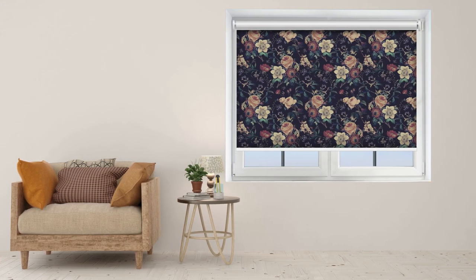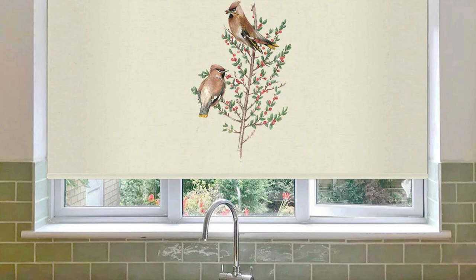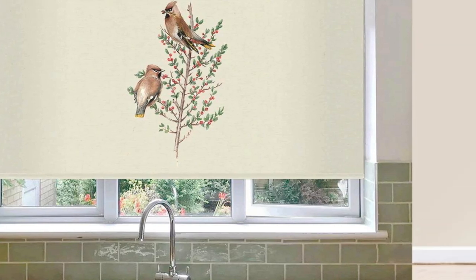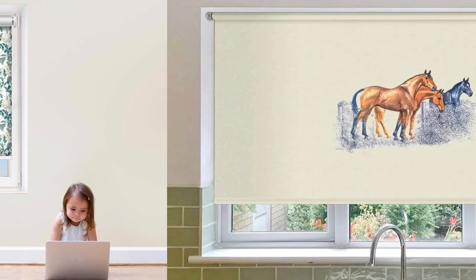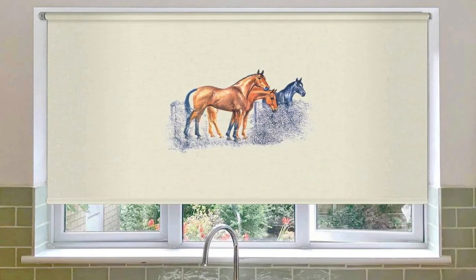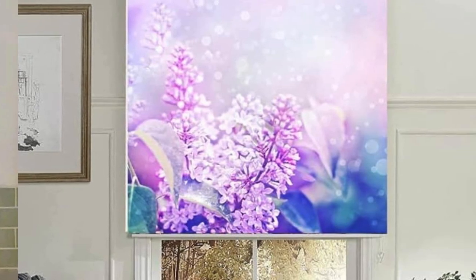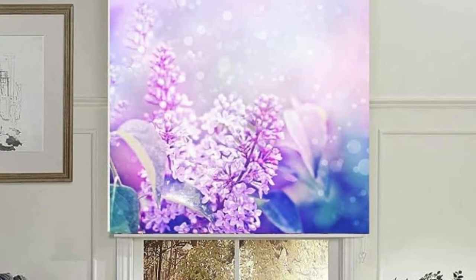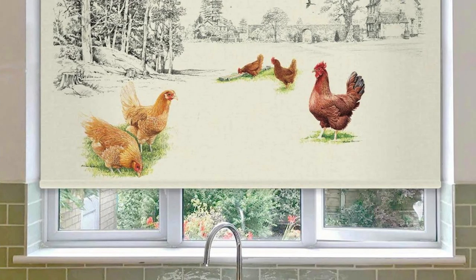Moreover, custom blinds offer a level of functionality that goes beyond mere aesthetics. The ability to choose specific features such as motorization, cordless operation, or even smart home integration ensures that the blinds not only enhance the visual appeal of a room but also contribute to a convenient and modern lifestyle. Motorized custom blinds, for instance, provide effortless control at the touch of a button, allowing users to easily adjust the amount of light and privacy according to their preferences. This convenience is not only practical but also adds a touch of luxury to the living space.